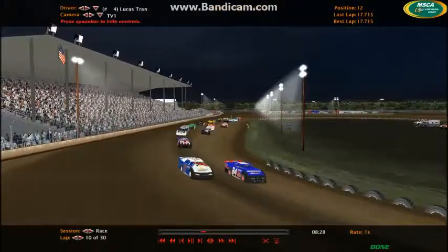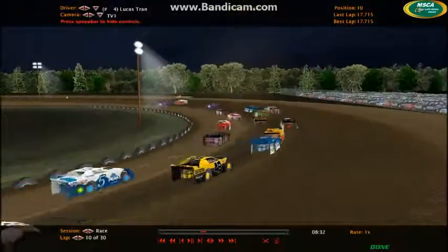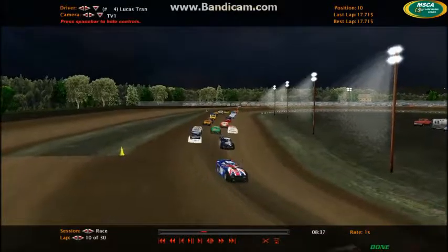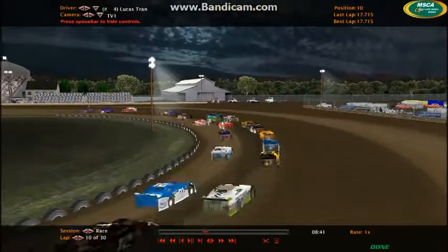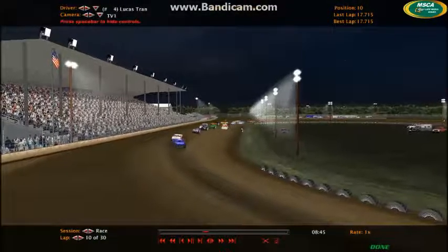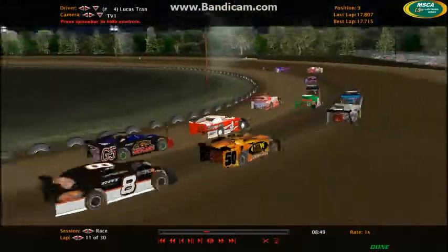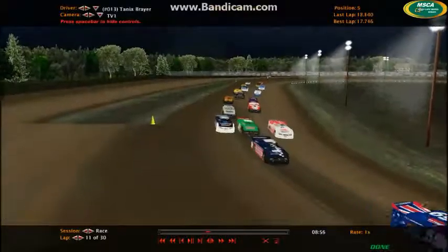You can see Lucas Tran piling through the field now, getting three wide between Chris Dodd and the 50 of Alex Tanker. Tanker manages to get by Chris Dodd. Dodd will now try to defend his position against the G5 of Brock McMahan — but it doesn't work, as Brock McMahan is going to keep following the 4 car around the track.